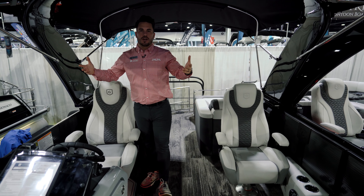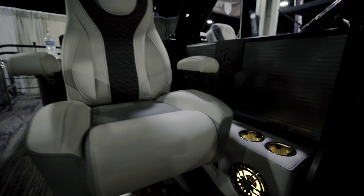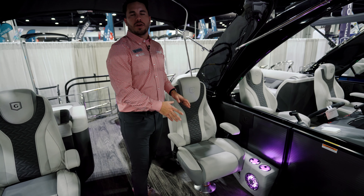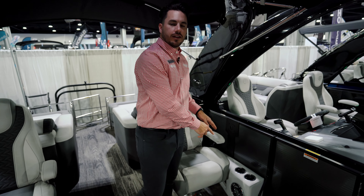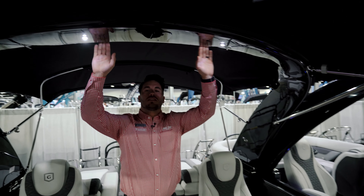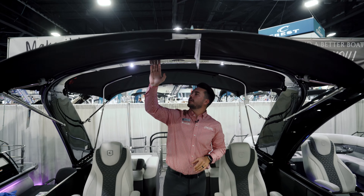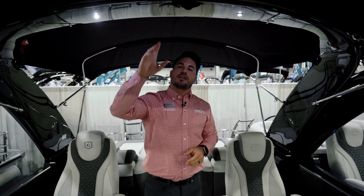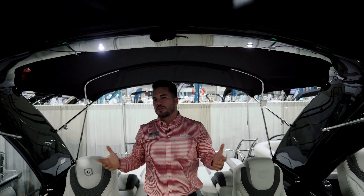You have a push button to retract this arch up and down in case you ever need to fold it down for clearance issues or when traveling. Over here you have the co-captain's chair upgrade — we like to do this on most of our boats so customers can sit side by side. This has slide forward and back, swivel, recline, everything you're looking for, right next to your storage box.